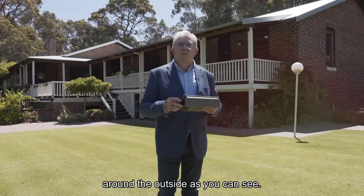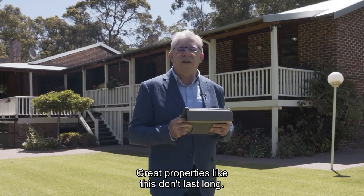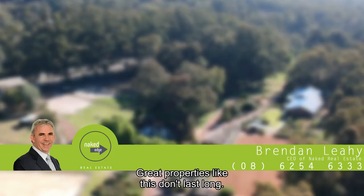Remember, we are on a select date sale, so make your viewing appointment promptly. Great properties like this don't last long.